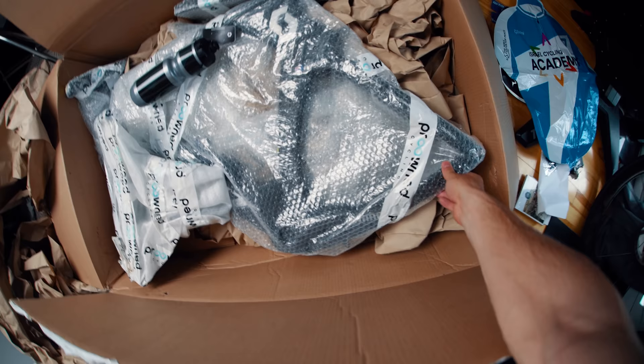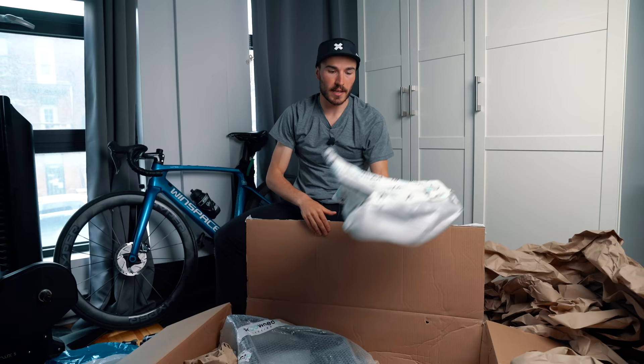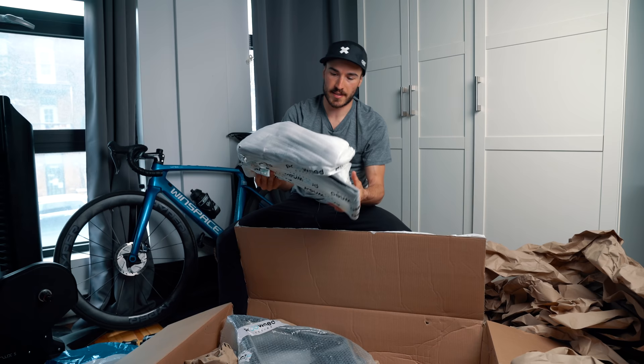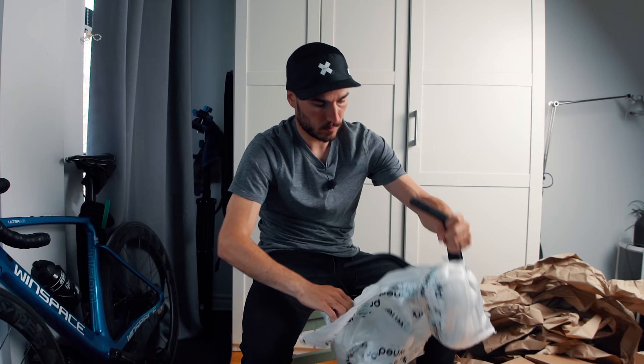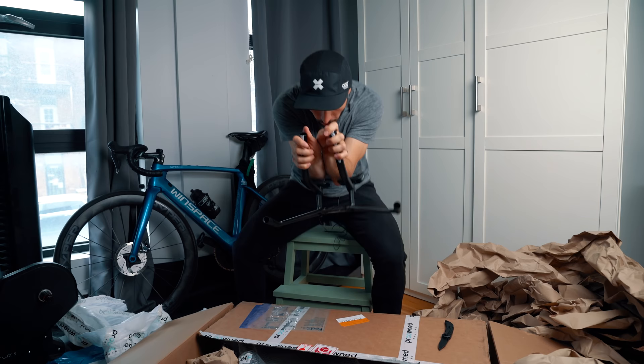All the paper is out and everything looks well packaged — the frame is all bubble-wrapped. Let's start with the cockpit. Always be careful when using a knife unboxing stuff — you do not want to cut into the carbon. That's a nice cockpit — it looks so fast, with a lot of adjustment so I can really dial in my position. I feel like this kind of gives away what bike I'm going for: it's a TT bike, but you still don't know which brand it is.